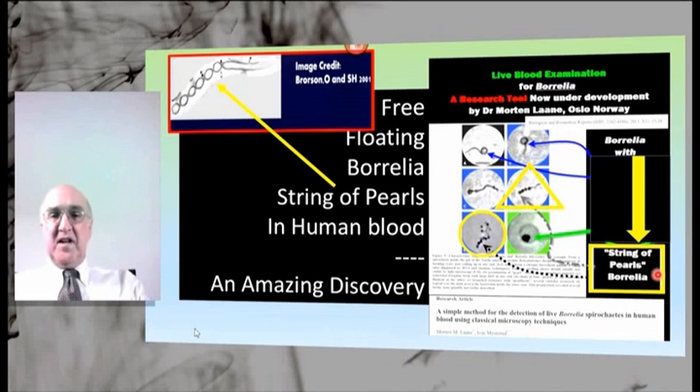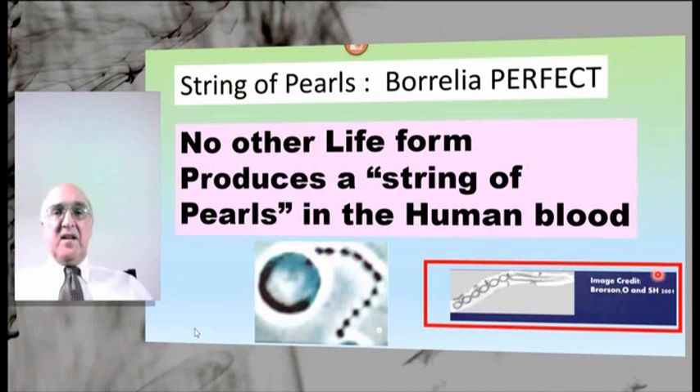String of pearls Borrelia. These are, like the other forms that I talked about, perfect Borrelia forms. No other life form on the planet produces a string of pearls in human blood.